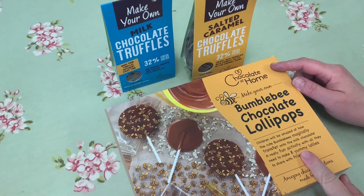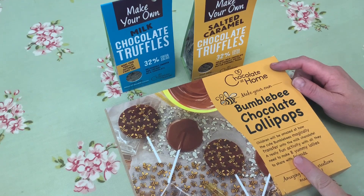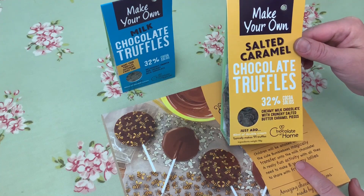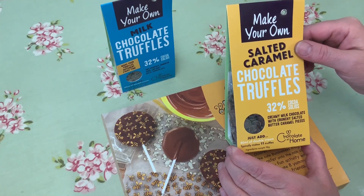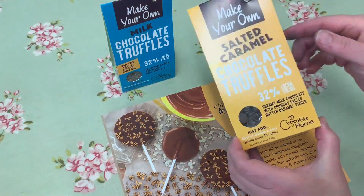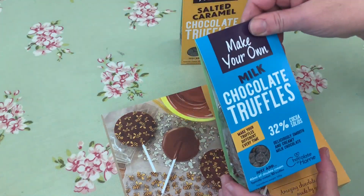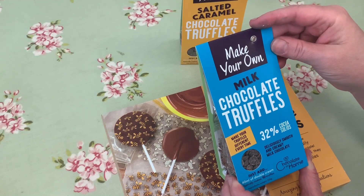Along with the Bumblebee Chocolate Lollipop Kit — which we have a brilliant video you can watch on how to make them — we're also now stocking homemade chocolate truffles. All you need to do with these kits is literally just add cream. All the instructions are on the back and you can see all the chocolate and the ingredients in there. These are salted caramel ones and these ones are milk chocolate ones. Just go to the website and you can place an order on there.